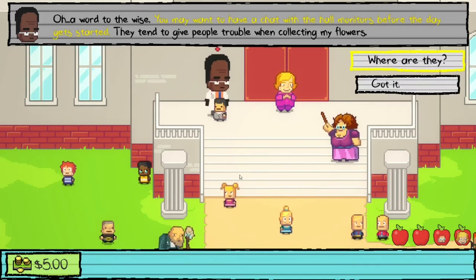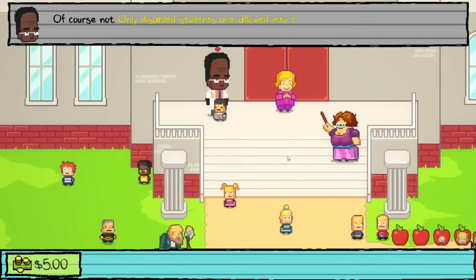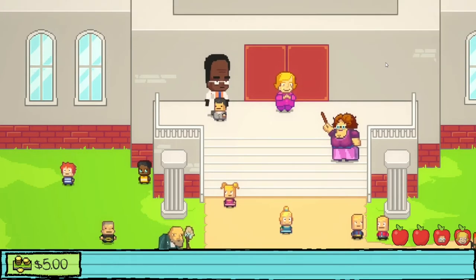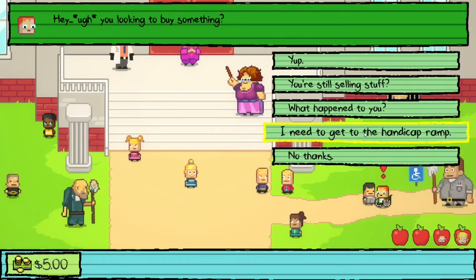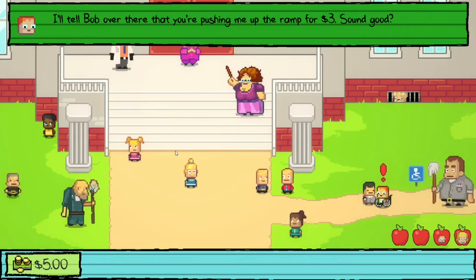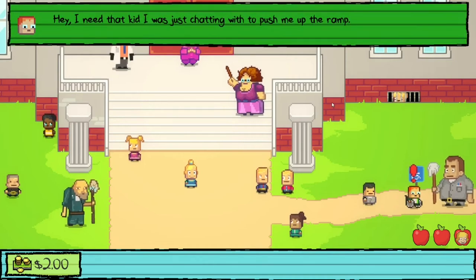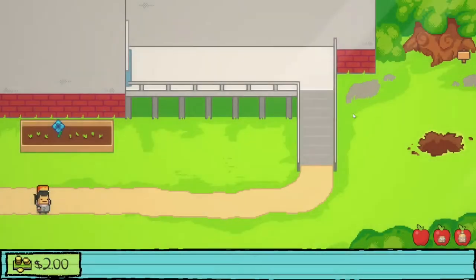Dr. Danner advises chatting with the hall monitors before the day starts, as they give people trouble when collecting flowers. Only disabled students are allowed in early and the lunch lady would stop anyone sneaking in. We talk to Monty, who's wheelchair-bound — he agrees to let us push him up the ramp in exchange for telling Bob we're doing it for three dollars.